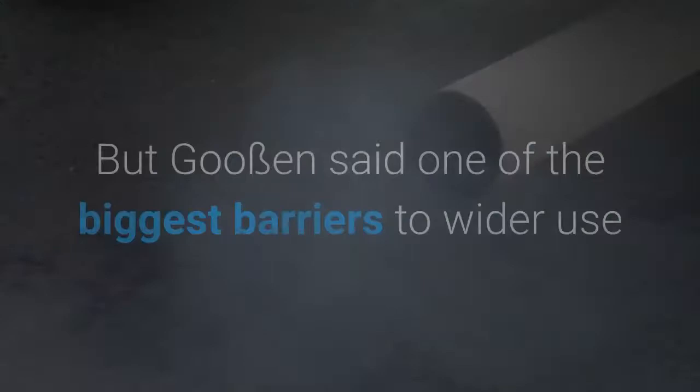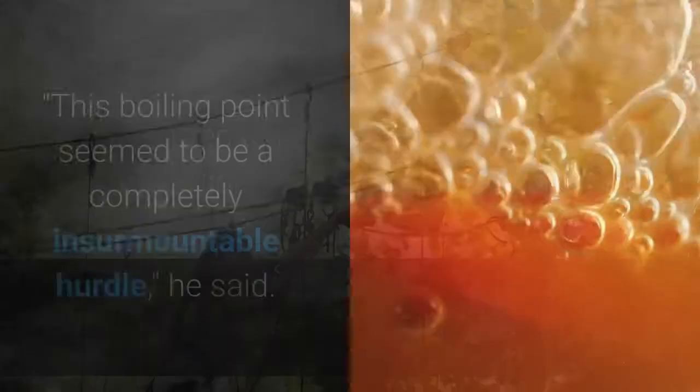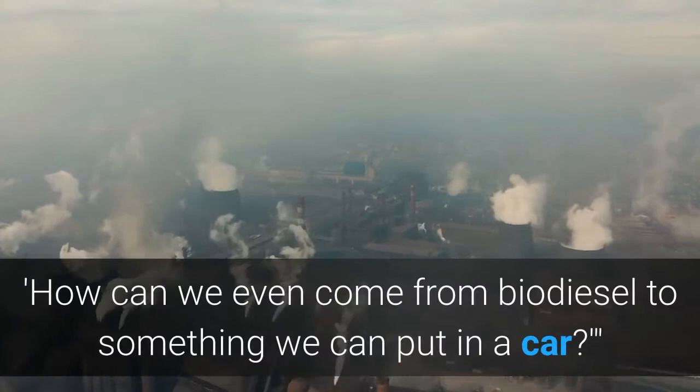Goosin said one of the biggest barriers to wider use of biodiesel is its incompatibility with standard engines, but his new study shows that this challenge can be overcome. This boiling point seemed to be a completely insurmountable hurdle, he said. Now we are asking: how can we make a catalyst that just does this cheaper — which is a completely different question to how can we even get from biodiesel to something we can put in a car.